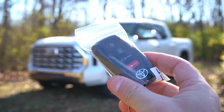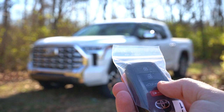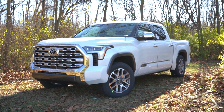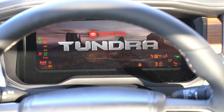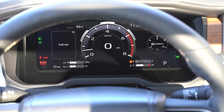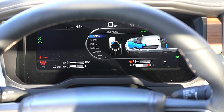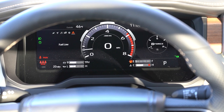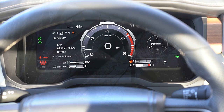For startup: all your buttons are on one side of the key fob — Toyota logo, lock, unlock, and the button to pop the rear tailgate. It's all keyless entry with push-button start. Once started, one of the best parts of the 1794 is the full 12.3-inch digital gauge cluster, which I absolutely love. It shows your current drive mode, boost pressure on the right, tachometer front and center, digital speedometer, and miles remaining until empty. You can fully customize it via steering wheel controls.